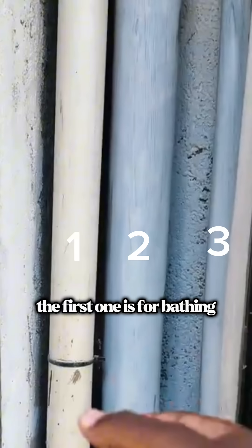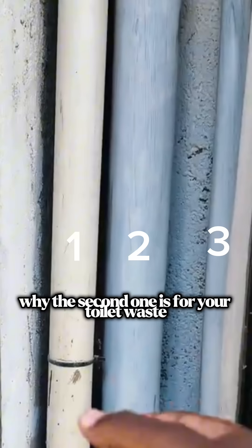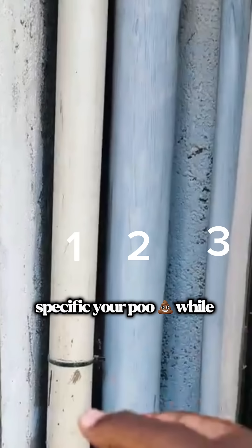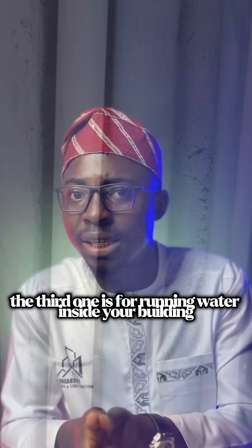You see these three pipes right now. The first one is for bathing drainage and kitchen waste, while the second one is for your toilet with its specific septic pool, while the third one is for running water inside your building.